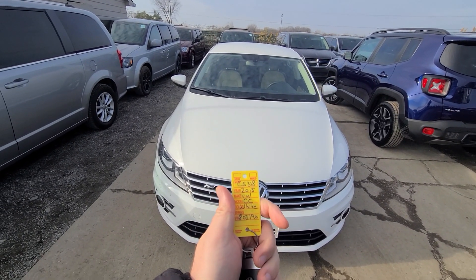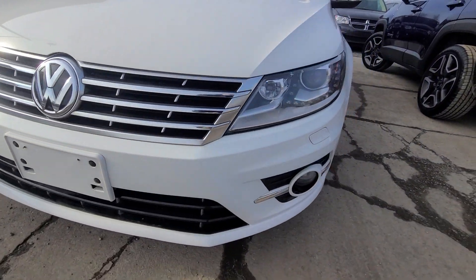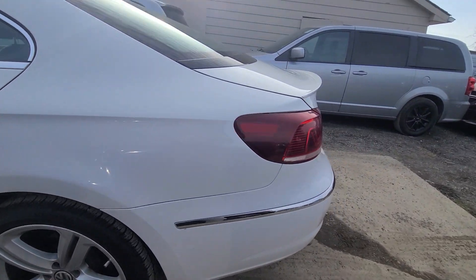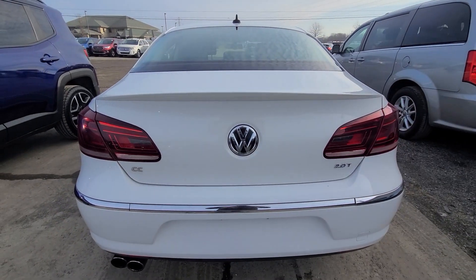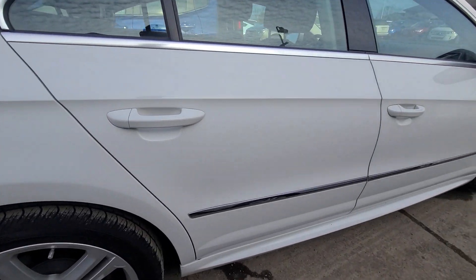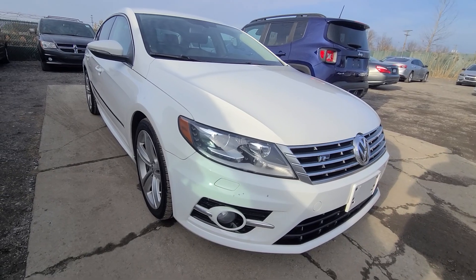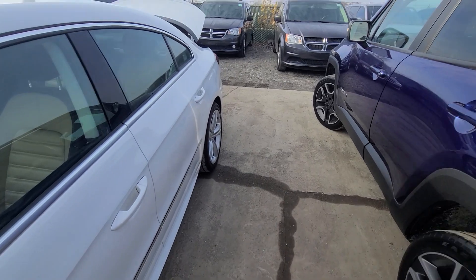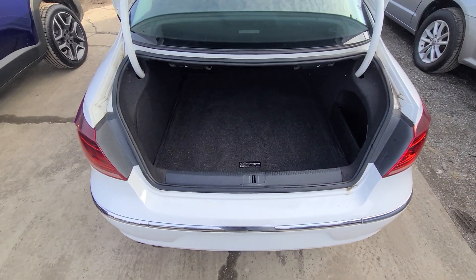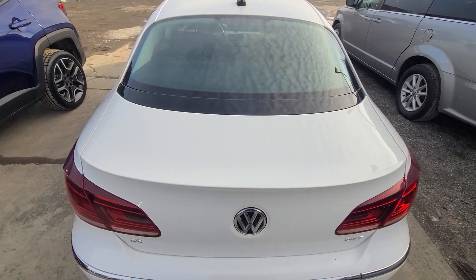2015 VW CC Pearl White, stock number 5318. We bought this vehicle from the insurance company with rear end damage, and ended up replacing the rear bumper cover, taillight, and deck lid. A picture of the prior damage is in the ad so you can see what it looked like — everything is done professionally.